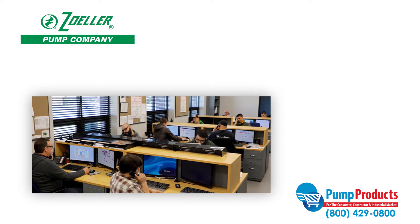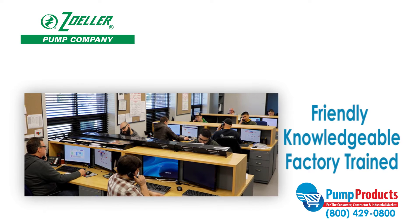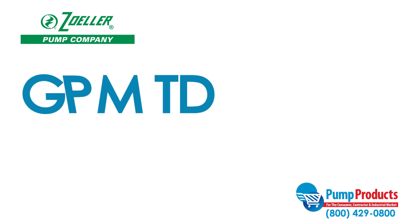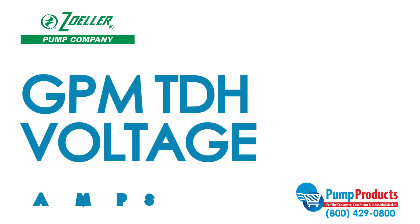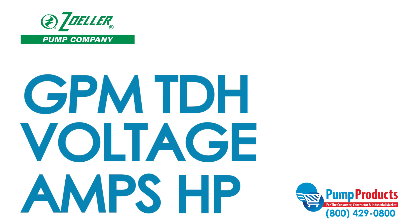Finding the right pump to fit your needs can be a daunting task, but that's why our friendly, knowledgeable, and factory-trained Pump Products experts are a phone call away. Our experts can answer questions about specs such as GPM, total dynamic head, voltage, amps, and horsepower to ensure you get the pump that best suits your needs.